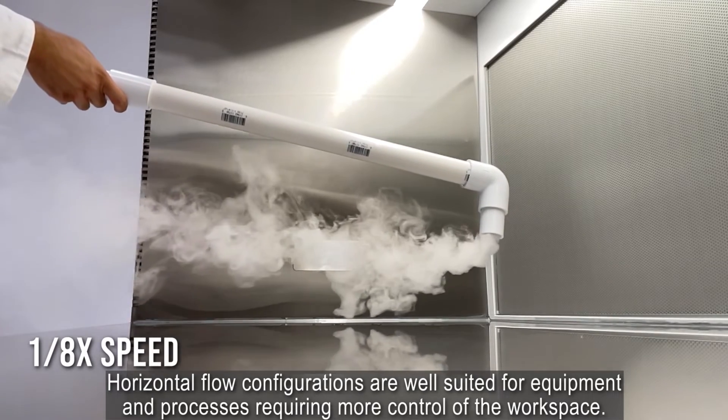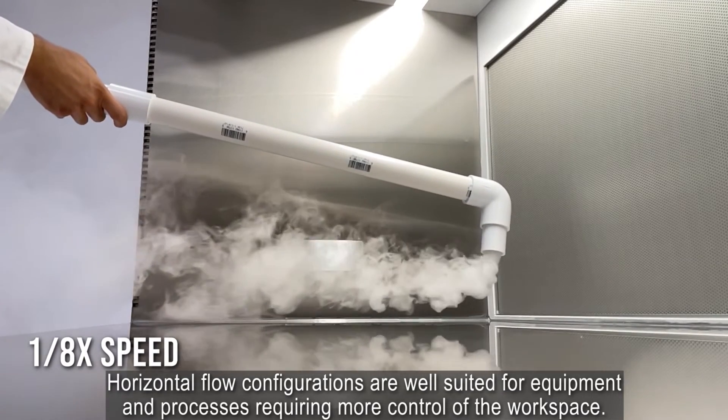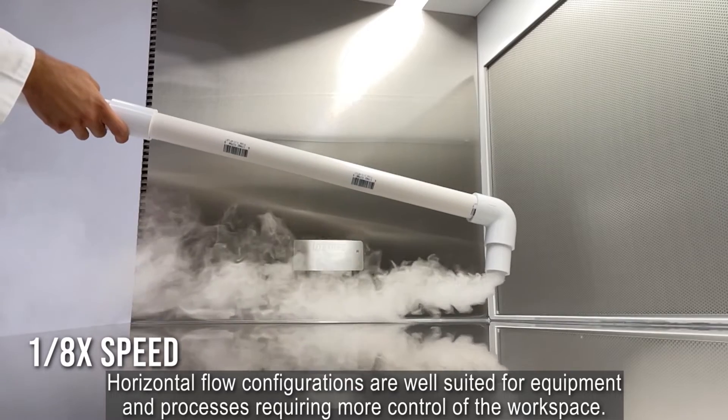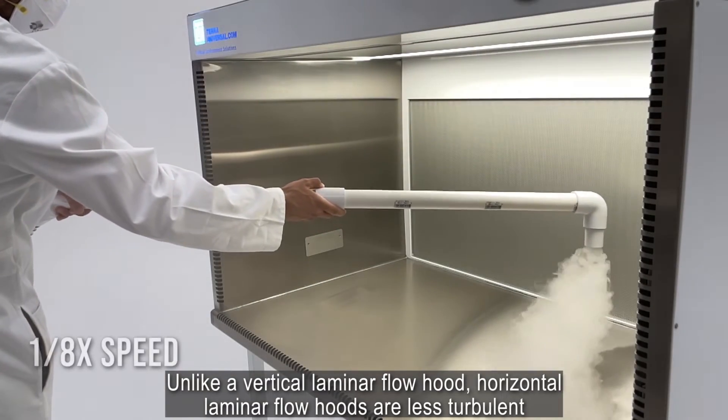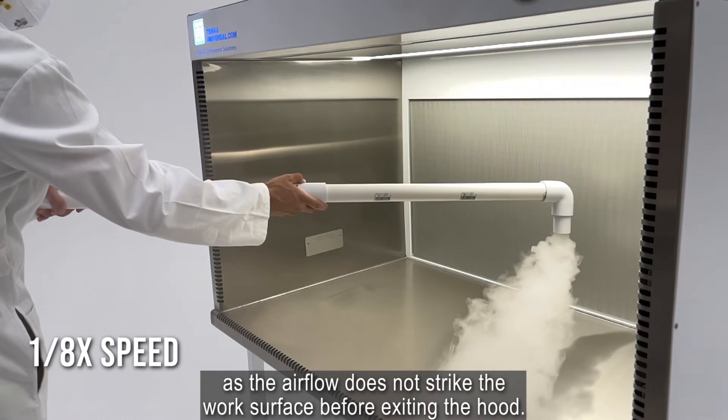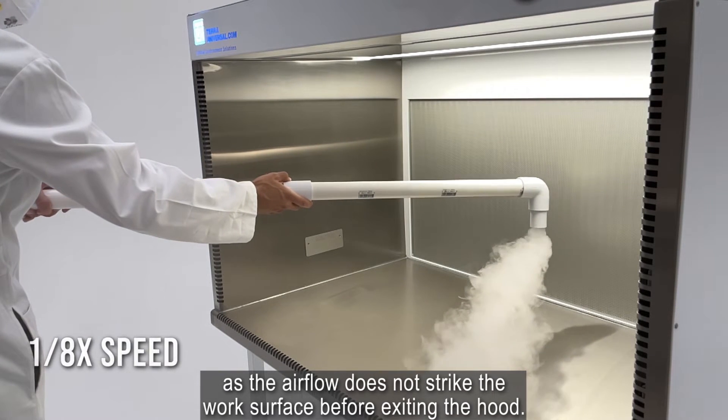Horizontal flow configurations are well suited for equipment and processes requiring more control of the workspace. Unlike a vertical laminar flow hood, horizontal laminar flow hoods are less turbulent as the airflow does not strike the work surface before exiting the hood.